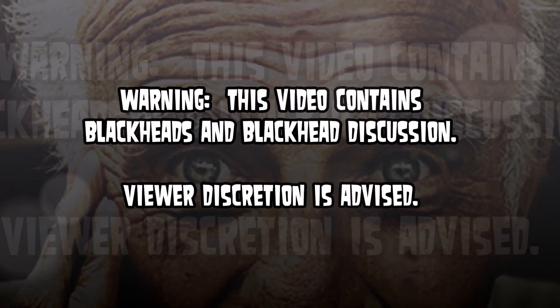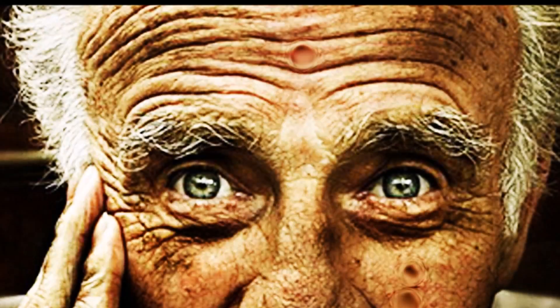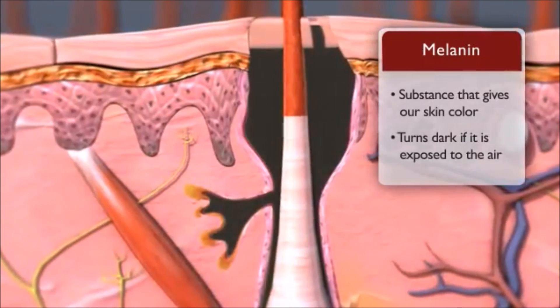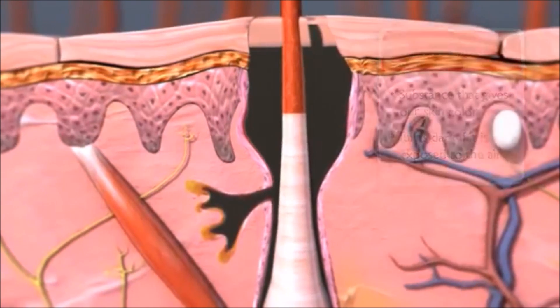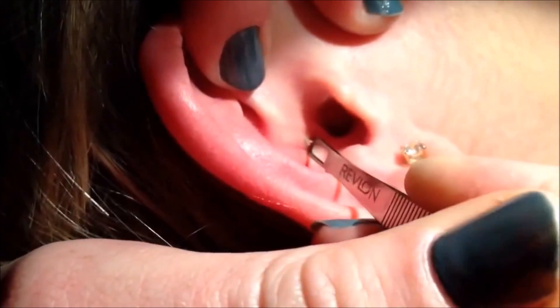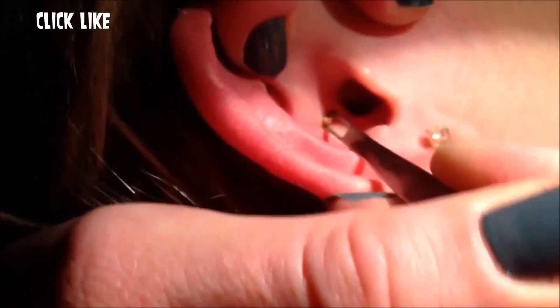Blackheads are a topic that a lot of people want to talk about, but the question of the day is: what makes them black? Blackheads are open comedones filled with sebum, and that sebum contains melanin. Melanin is what pigments our skin, and when it's exposed to the air it turns dark — much like rust. Technically, it oxidizes.